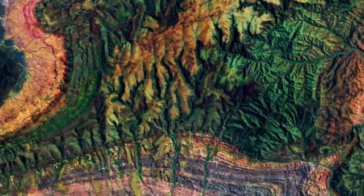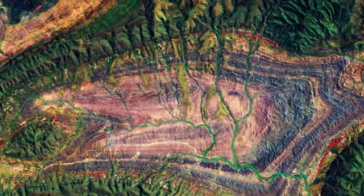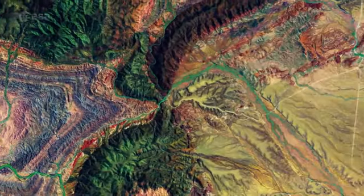Numerous creeks appear like veins across the entire image, while the straight white lines visible in the bottom right are dirt roads.